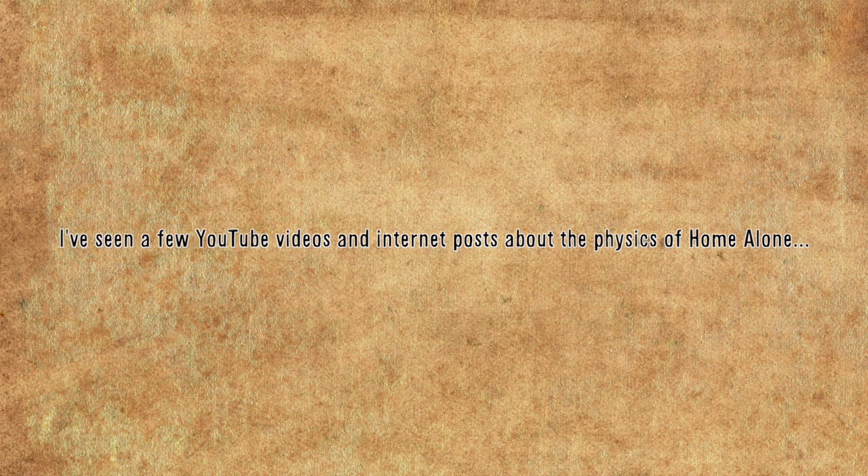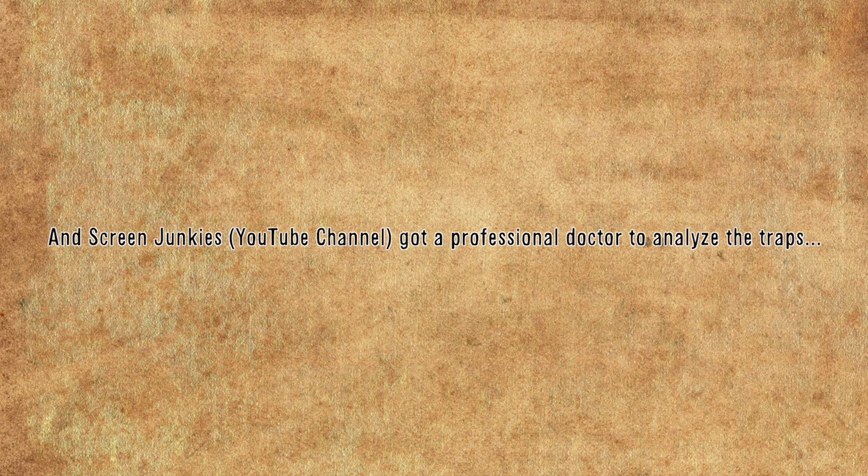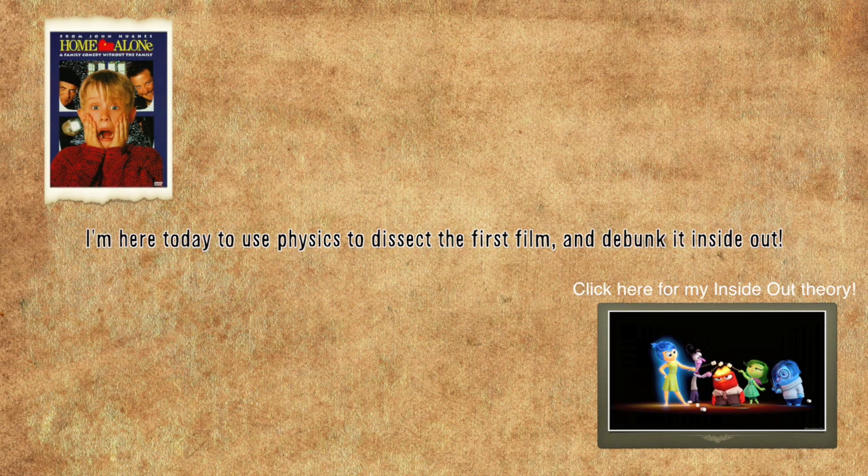I've seen a few YouTube videos and internet posts about the physics of Home Alone, and Screen Junkies got a professional doctor to analyze the traps, but it was just the injury aspect, not how they get injured. I'm here today to use physics to dissect the first film and debunk it inside out.